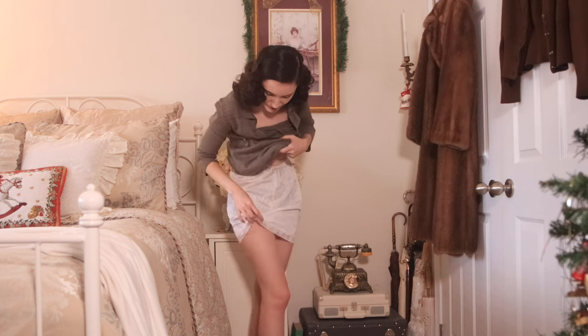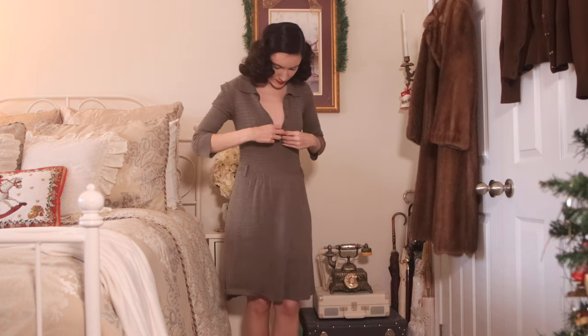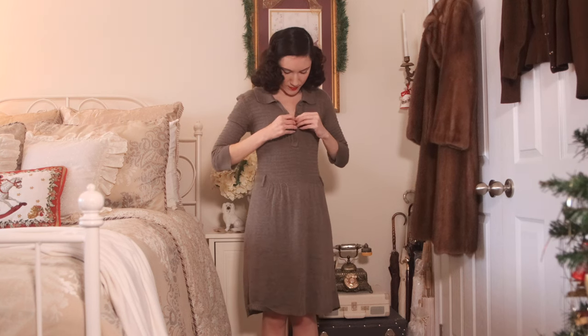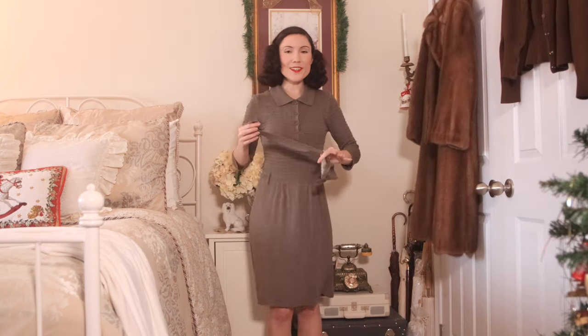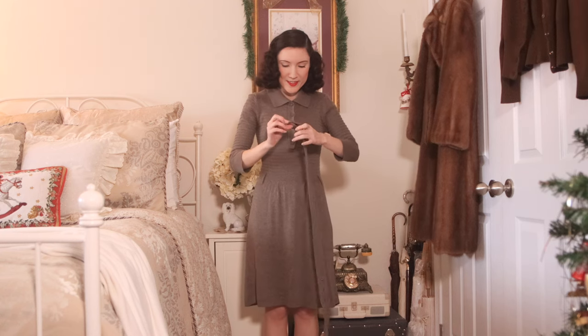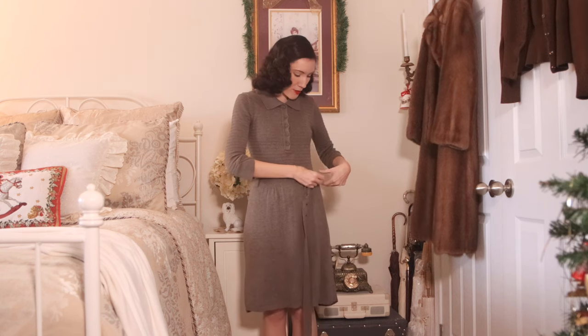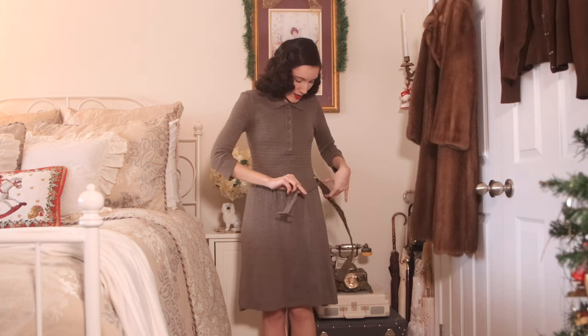Starting with a similar base layer — nude tights and a shorter slip that definitely needs to be ironed — I'm layering a knit dress over top. This outfit looks a little different. I have this dress that's not quite olive green — it's like a mix between green and gray, more of a taupe. A taupe knit dress is probably the best way to describe it.